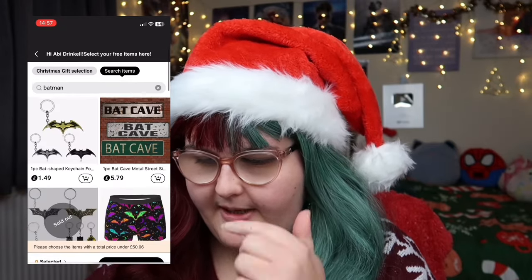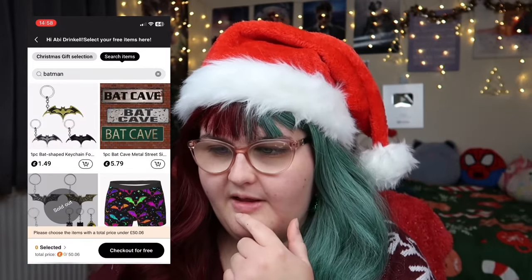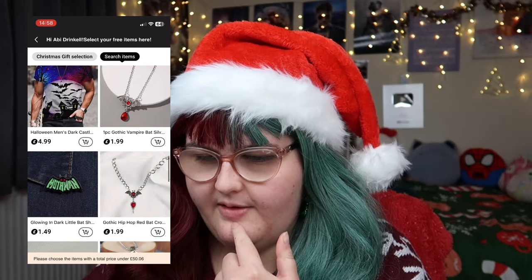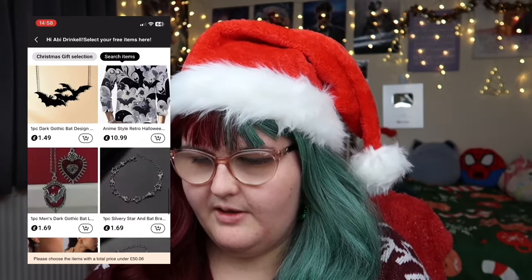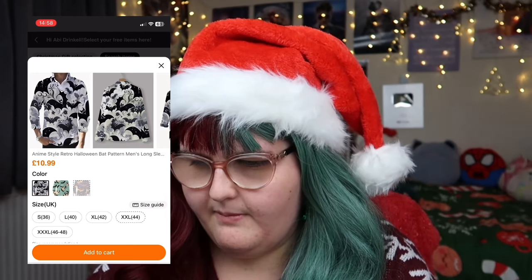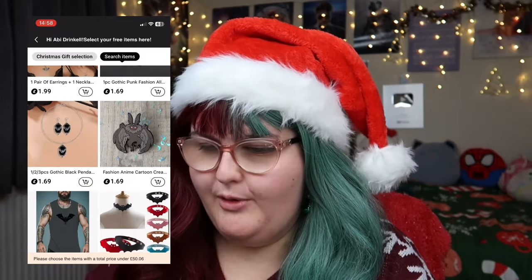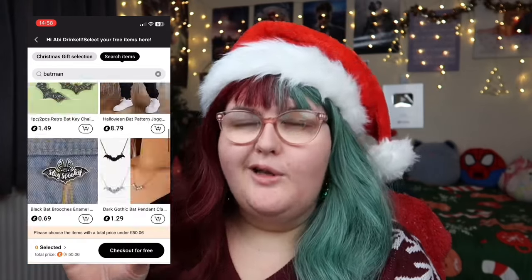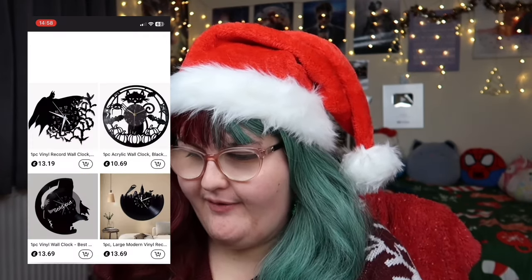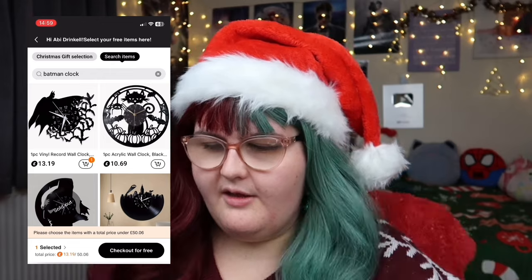We already have a couple of Batman things here — like key rings, which I think is a bit of a cop-out gift, some jewellery, and some t-shirts. But I don't think they go up to his size. I tell you what I did see earlier: Temu does these vinyl clocks which look really nice. I wonder if they've got a Batman one. They do! This first one looks really, really cool. I like the look of that one, it's like a bit of wall art. There's a guitar one as well, and with LED options too.